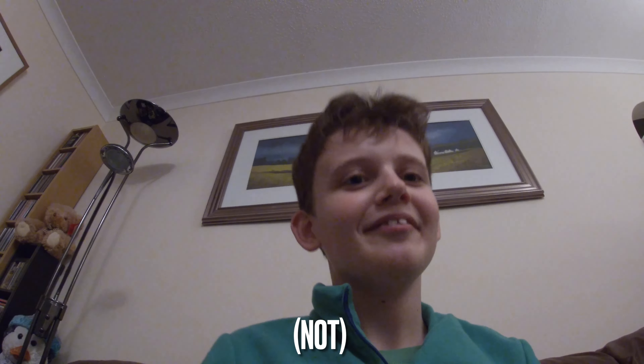Beautiful face! So, I'll see you on my next video, hopefully also filmed by the wonderful GoPro!